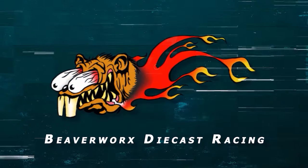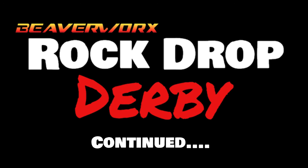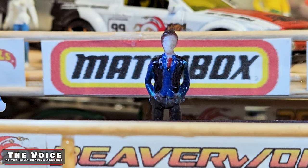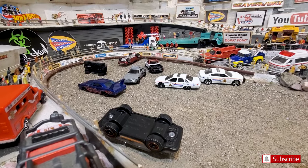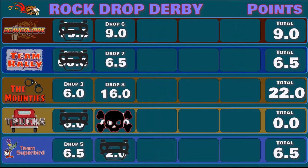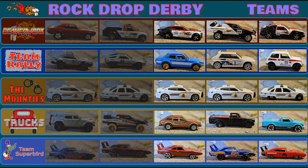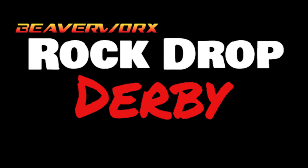Beaverworks Diecast Racing, your source for diecast racing action. Welcome back diecast racing fans and beaver lovers out there. We are carrying on with the Rock Drop Derby First Annual. We got the first 10 cars went down, we've got scores going on. Mounties have got the lead so far. We've got 15 more to go, so we are just going to carry on from where we left off with the Rock Drop Derby.